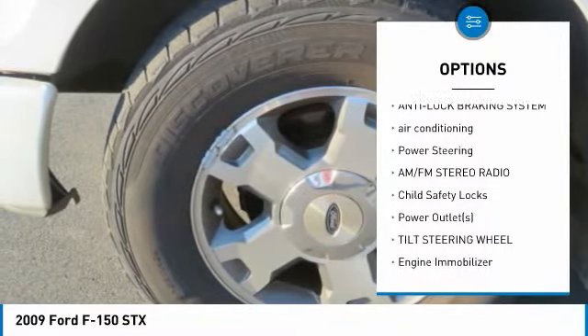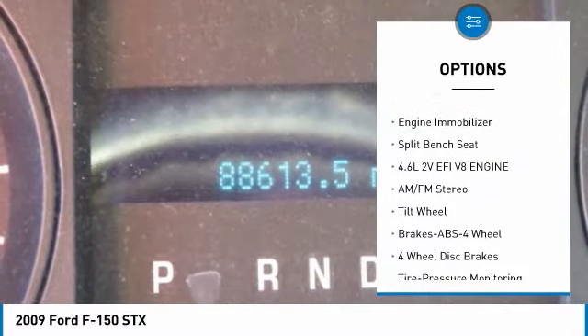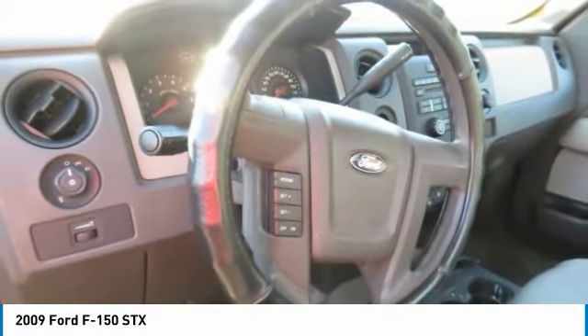Traction control, anti-lock braking system, air conditioning, power steering, AM-FM stereo radio, child safety locks, power outlets, tilt steering wheel, engine immobilizer, split bench seat.